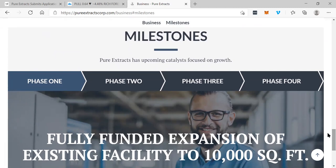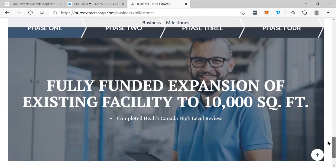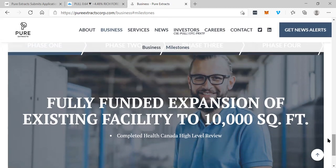These are some of the upcoming catalysts focused on growth. You can see fully funded expansion of the existing facility to 10,000 square feet, and a completed Health Canada high-level review. They're definitely on track for bigger and better things, and the news keeps coming.